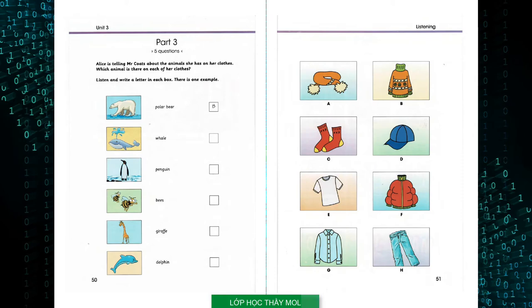I don't see an animal on your jacket. You're wrong, Mr. Coates. Look, there's a picture of a giraffe on the back. I think all of my clothes have animals on them today. Oh, I see it now.